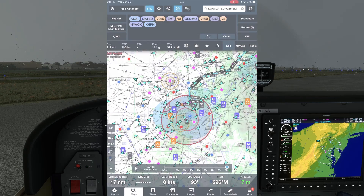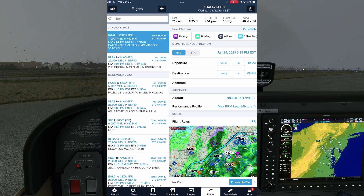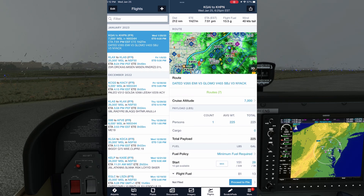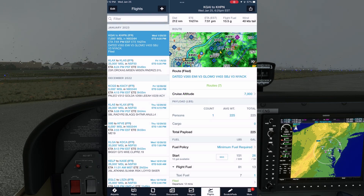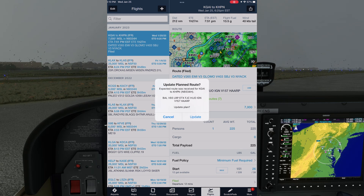We'll file this now using ForeFlight. Tap Send to Flights, and check that all the information is populated on the right-hand side. The weather requires an alternate, so we'll file JFK. And now we can tap Proceed to File — our flight plan is in there with the route we selected visible, and we'll file it. Within seconds we see a new route populated below the filed route. It's the same one we looked at in the Route Advisor that starts at the Baltimore VOR. ATC has automatically updated our route. This is what we can expect to receive when we get our clearance. ForeFlight will also have a pop-up with our new route asking if we want to update our plan on the NavLog, which we'll do.